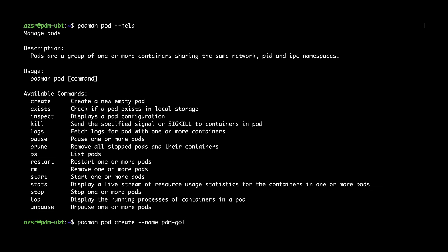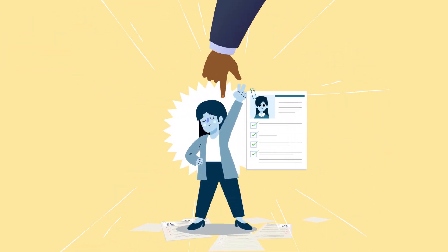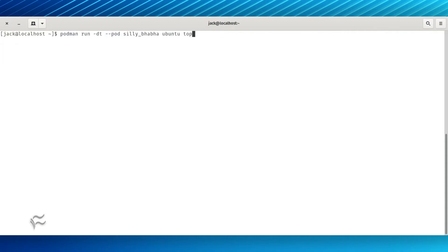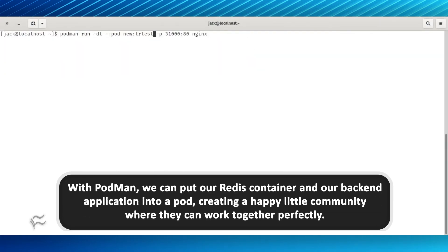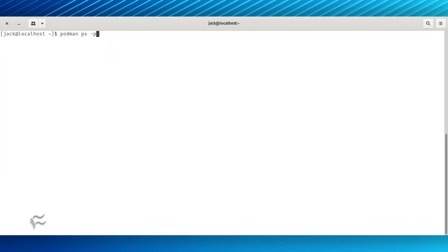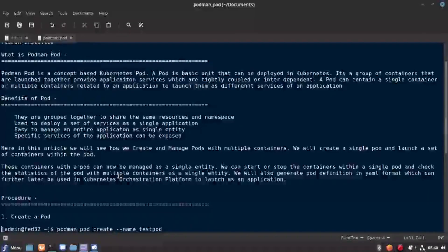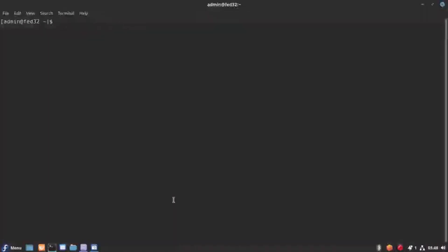Let's make this easy to understand with a real-world example. Think about your dream job application — the big thing powering your software empire. We already pulled down our trusty Redis container earlier to handle all our data needs. With Podman, we can put our Redis container and our backend application into a pod, creating a happy little community where they can work together perfectly. And if you're learning Kubernetes using something like MicroK8s, you can export your Podman Pod directly to your Kubernetes cluster — it's like teleporting your whole party setup to the big leagues.